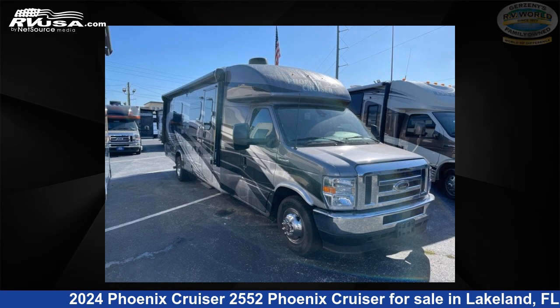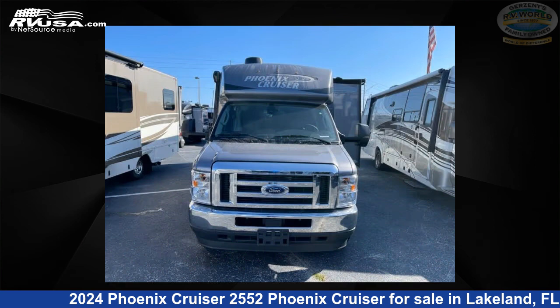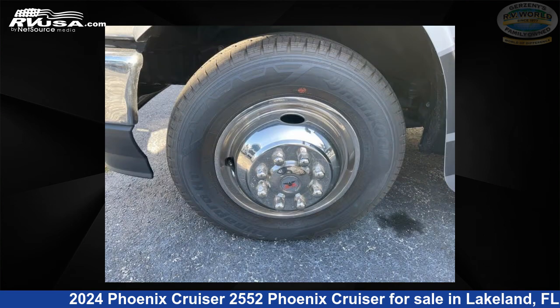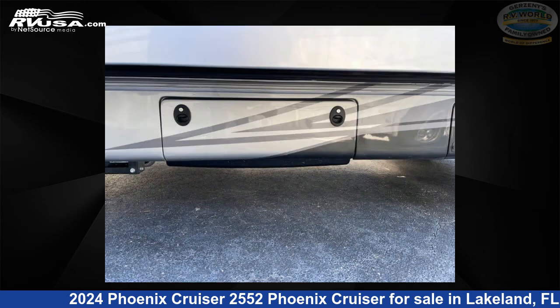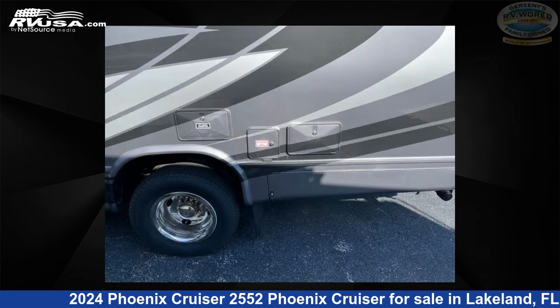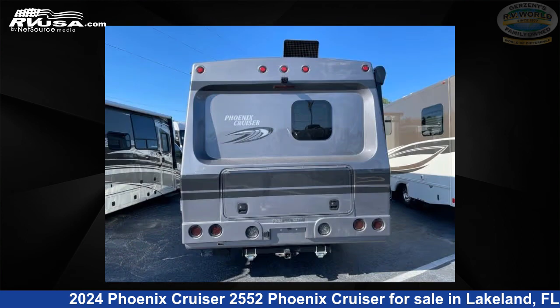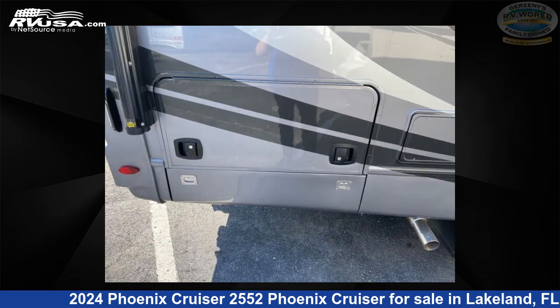This 2024 Phoenix Cruiser 2552 is a Class B+ RV located in Lakeland, Florida 33809, offered for sale by Gerzeny's RV World of Lakeland. Visit RVUSA.com to see more photos and the current price. This new Phoenix Cruiser is 27 feet 0 inches in length and features sleeping for 4, a slide out, and 45 gallons of fresh water capacity. The floor plan features a rear bath, and it is built on a 4D 450 chassis.